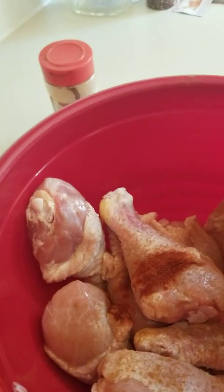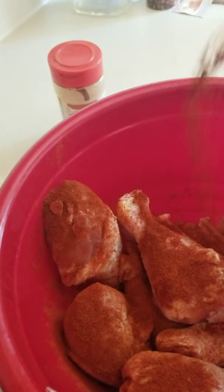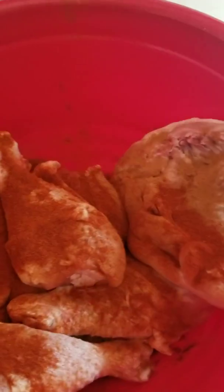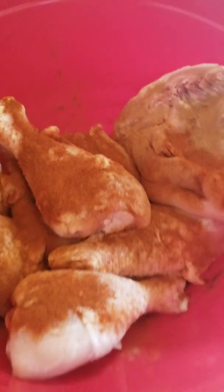It doesn't matter how much you use — I actually like to use a lot of paprika. The next one is ground black pepper.